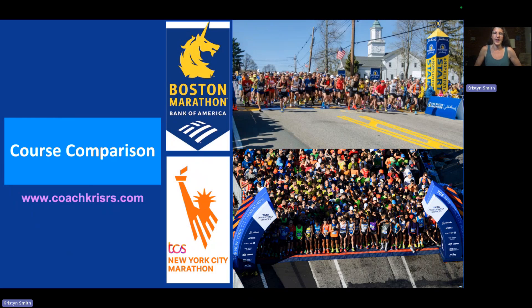Hey folks, Coach Chris here. I am going to discuss really two of my favorite topics, my favorite races: Boston Marathon and the New York City Marathon. Specifically, I'm going to do a course comparison between those and look at some of the numbers. I've seen this question come up multiple times and I thought I'd put together a little presentation so this is readily accessible information.